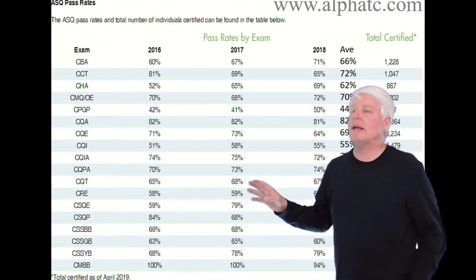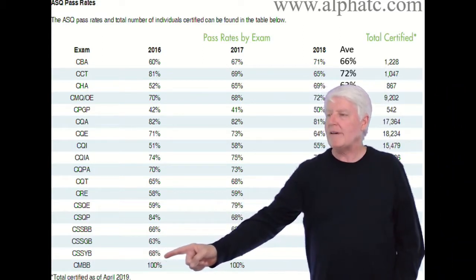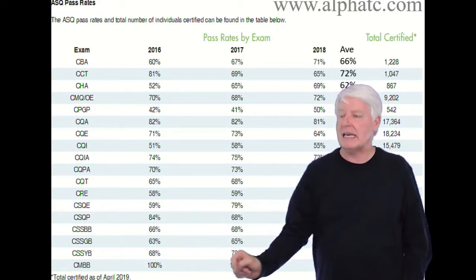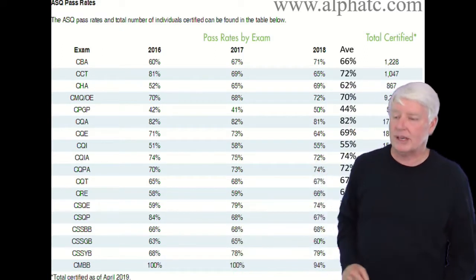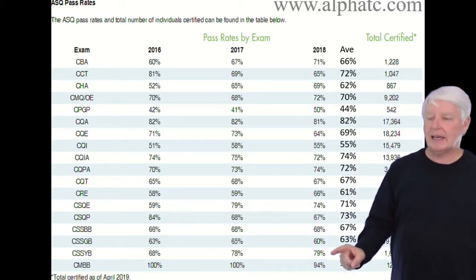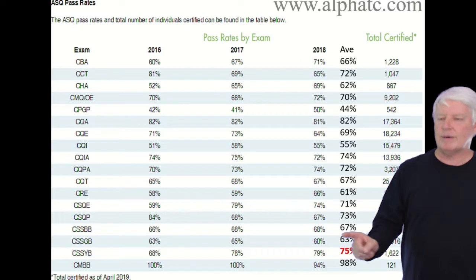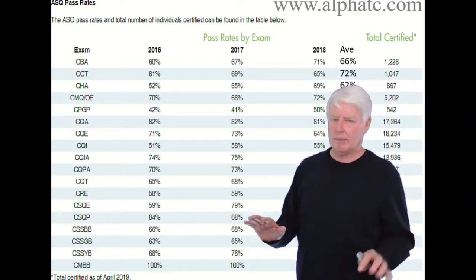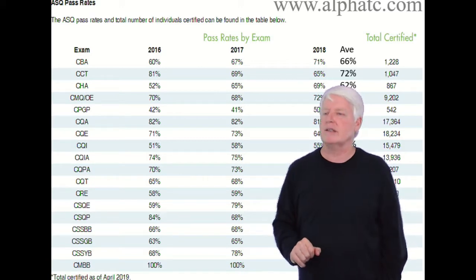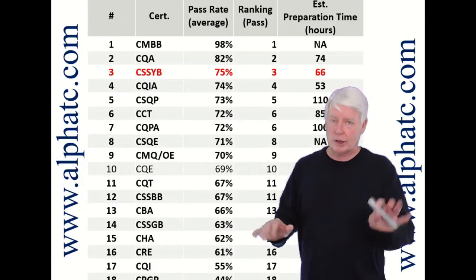I went to the ASQ website and found that for the Certified Six Sigma Yellow Belt, in 2016 it had a 68% pass rate. In 2017 they did quite a bit better at 78%, and then it leveled off in 2018 at 79%. Taking the average of the last three years, you're looking at a 75% pass rate — in other words, 25% of students will fail this particular exam from the general public.